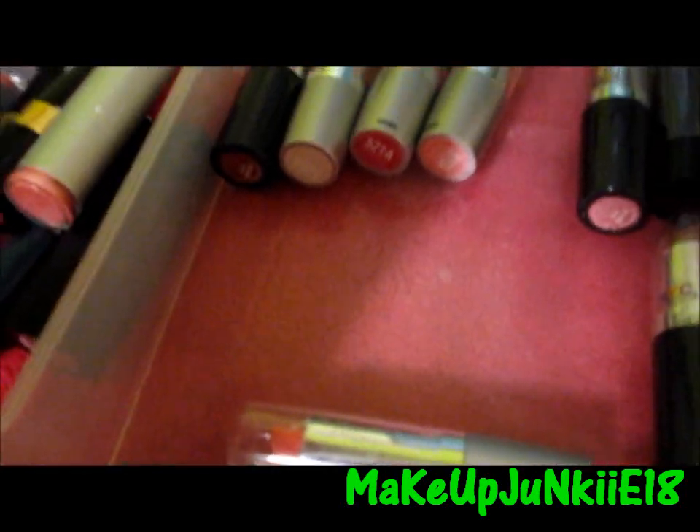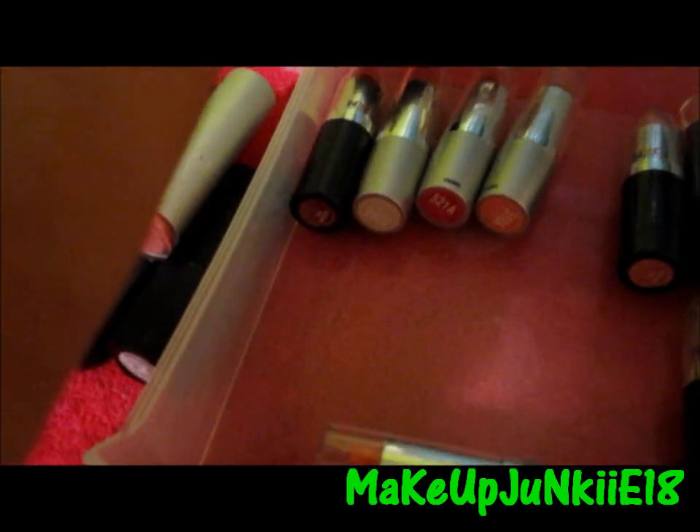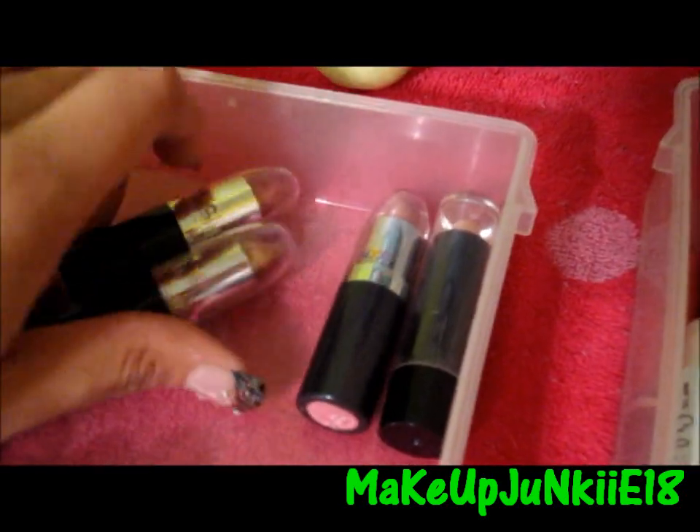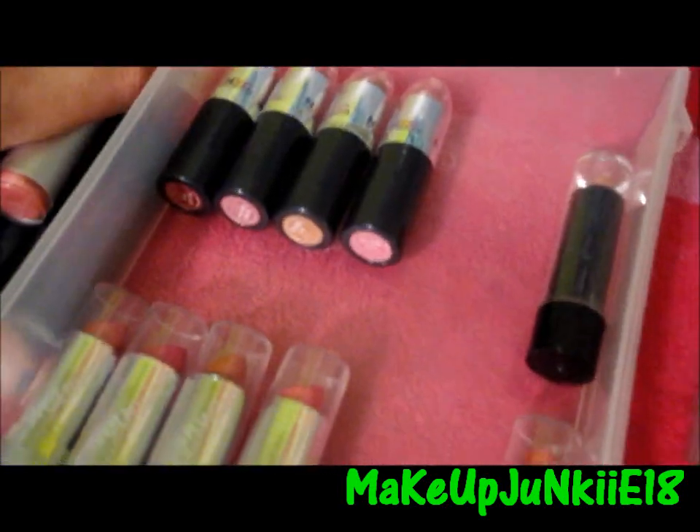Then I have two more Revlon Colorstay Soft and Smooth lipsticks — one is called Tender Pink and the other is called Sew Blushes. As you can tell, I really like pink lipsticks. Then the rest are just older Wet n Wild lipsticks and some NYC lipsticks. And I think this one is from the Color Workshop — I'm not sure, I don't remember. I know they came in a pack that had a bunch of lipsticks.